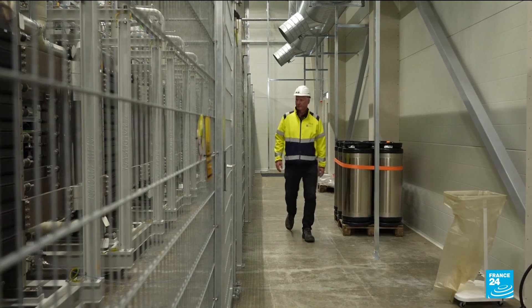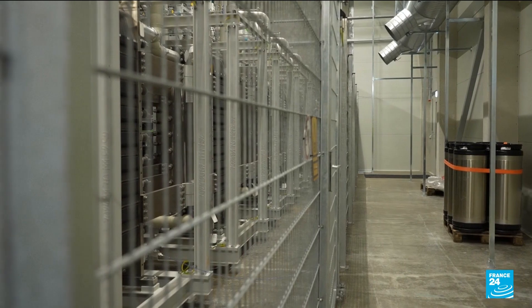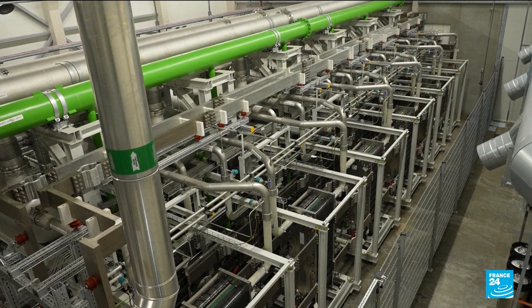E-methanol is made using renewable energy by splitting a water atom with an electrolyzer and then combining the pure hydrogen in a reactor tower with biogenic carbon dioxide.